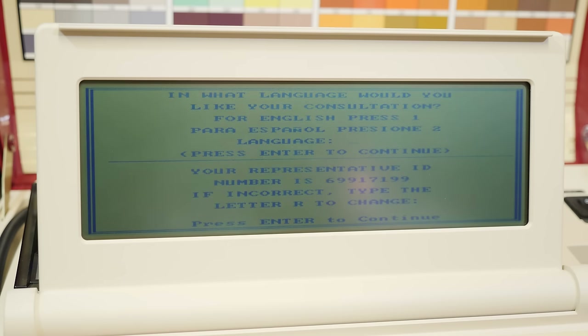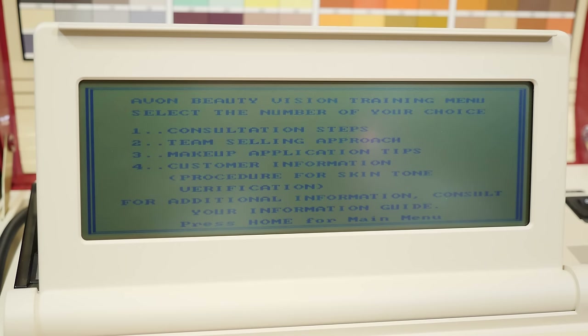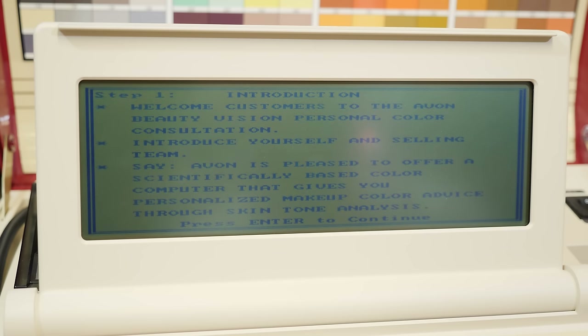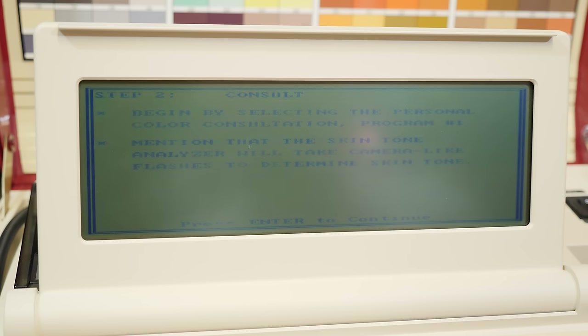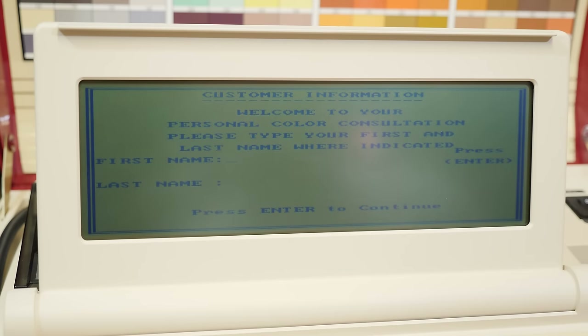There's a theme song! In what language would you like your consultation? English again. Now we're selecting the consultation of your choice: personal color, wardrobe and cosmetic coordination, skin care consultation, fragrance consultation, or representative training information. I'm curious about the training information — we have consultation steps and a team selling approach. The software says to welcome customers to the Avon BeautyVision personal color consultation, introduce yourself and the selling team, and say: 'Avon is pleased to offer a scientifically based color computer that gives you personalized makeup color advice through skin tone analysis.' Then mention that the analyzer will take camera-like flashes to determine skin tone. So let's just do a personal color consultation because I want to know what my personal color is.